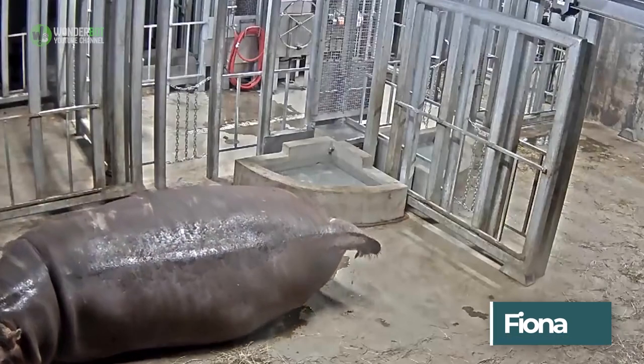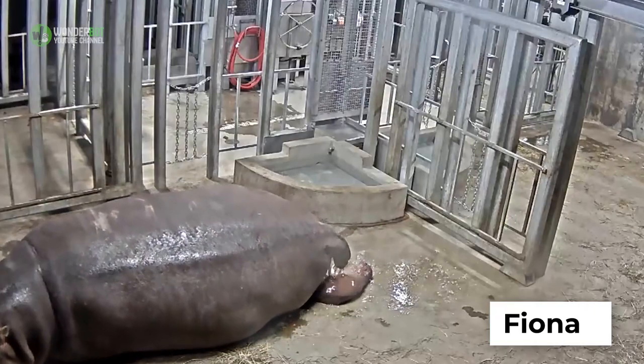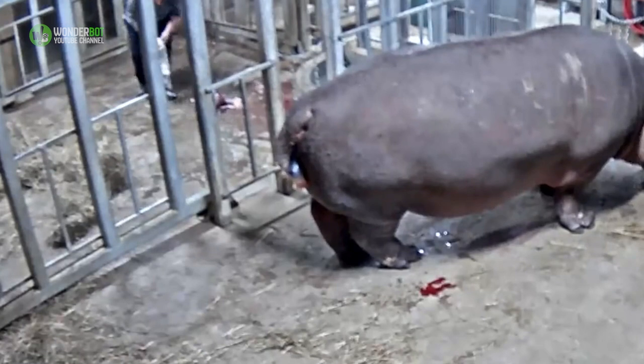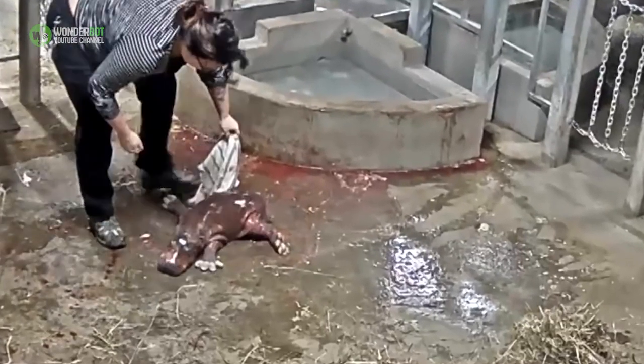But with the birth of Fiona, the Cincinnati Zoo and Botanical Garden's beloved baby hippo, convention has been in short supply. After all, there isn't a handbook for hand-rearing a hippo.